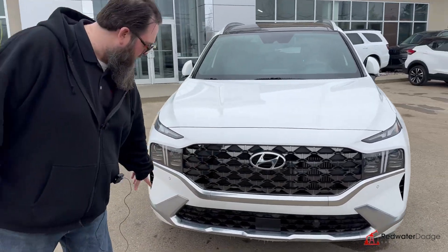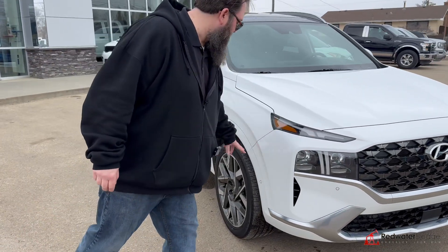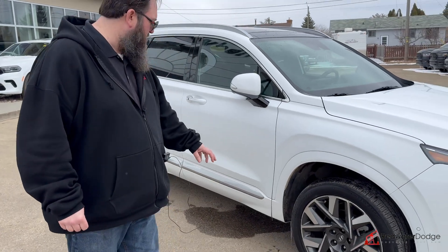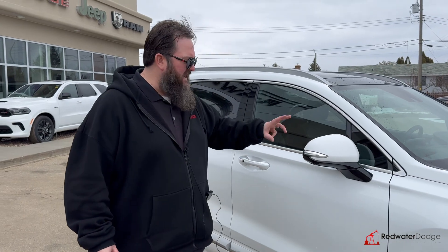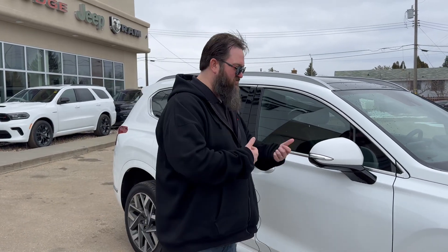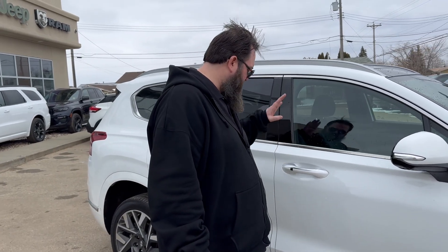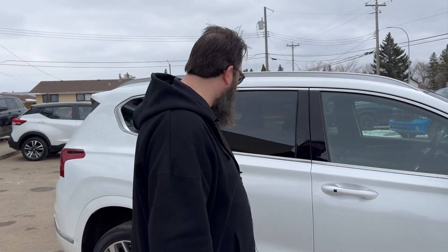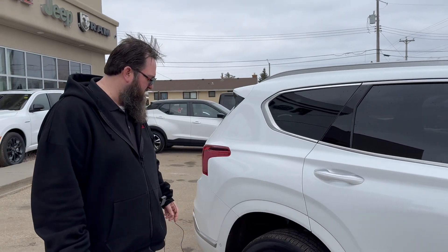Really nice grille on the front end here, a little bit of chrome accents. You got LED lights, fog lights, nice markers up on the top here as well. Beautiful Hyundai aluminum rims, nice all-season tires. You got mirrors that fold in automatically when you use that automatic driving feature so that you're not going to bump into anything — inside they'll do that as well. Hands-free remote proximity entry. Just walk up, boom, in you go. Super easy.